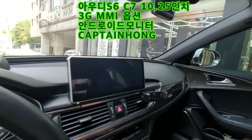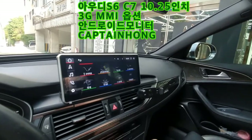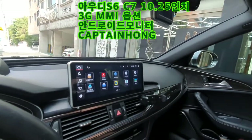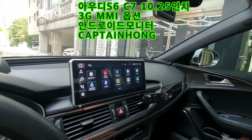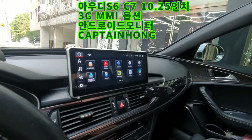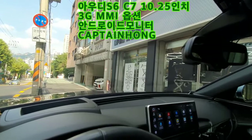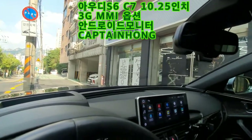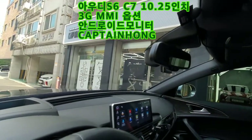S6는 어라운드 뷰가 순정으로 달려있어요. 그래서 이렇게 순정을 그대로 다 사용할 수 있고요. 필요한 앱을 편하게 사용이 가능한 아우디 A6 3G MMI 전용 10.25인치 안드로이드 모니터 시공은 역시 은평구 핫플레이스 백년산 아래 기운 좋은 곳에 위치하고 있는 카티스트, 캡틴홍.